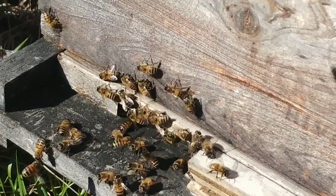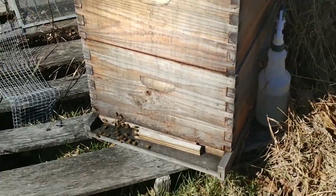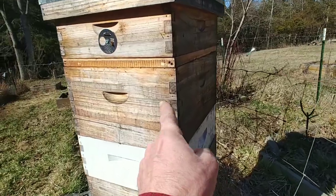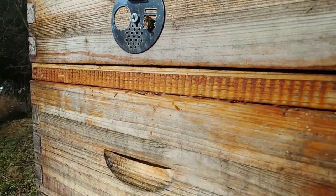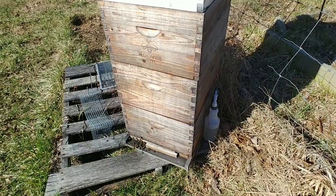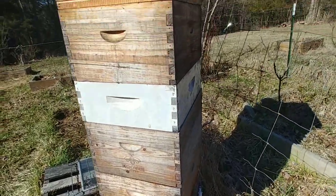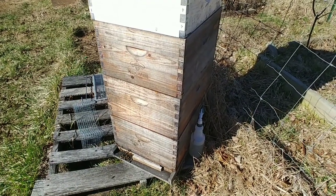This hive has four deeps and a medium. I basically didn't pull my fall setup — it's one, two, three deeps, then a medium, then another deep, plus my inner cover, and then I put sugar syrup on top. I went all the way through what I thought was going to be winter with three deeps, a medium, and another deep — about 200 pounds of honey going into winter. With the cancer and everything, I just didn't get to it.